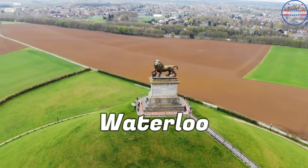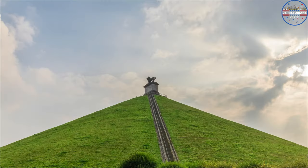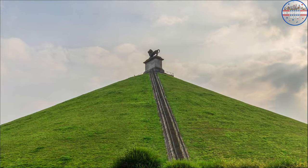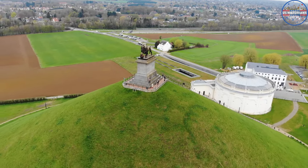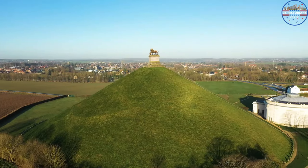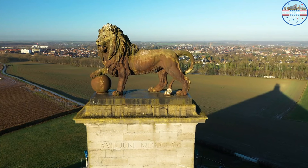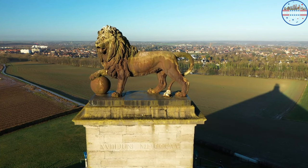That's right, history buffs — that's Waterloo, the place where Napoleon lost the famous battle. It's a town in Belgium, south of Brussels, known as the place where Emperor Napoleon lost his last battle in 1815. To mark the moment when Napoleon's army was finally beaten, the Lion's Mound is a man-made hill south of town that looks out over the battlefield.